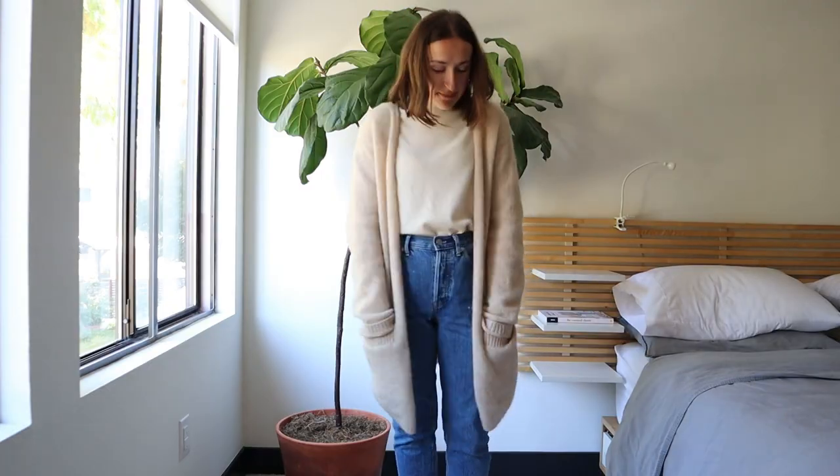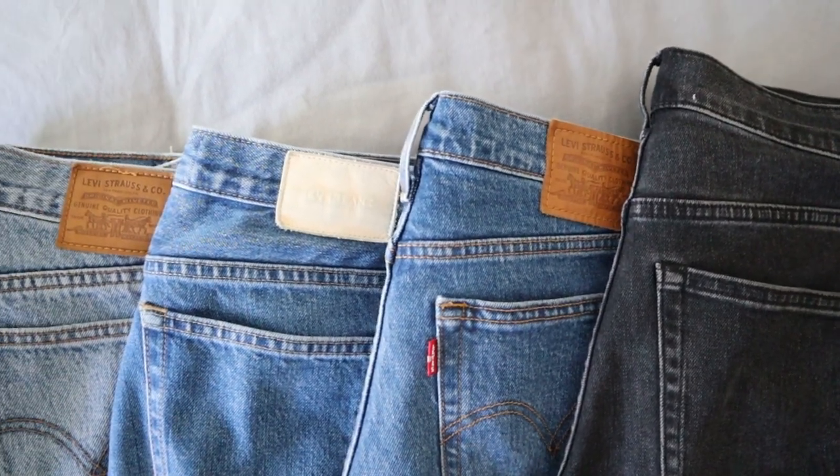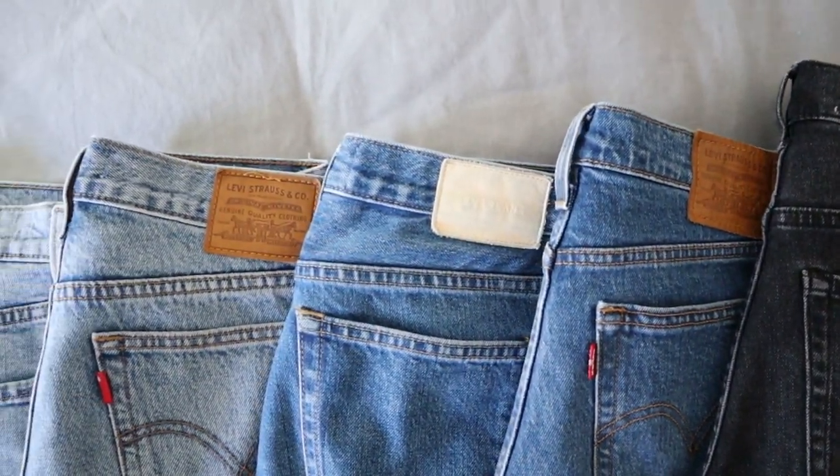Now I'm thinking these two jeans — the 90s Cheeky and the Old Navy Sky High Straight — are kind of tied for my favorite. I love that they're different shades and fit my body a little bit differently, making them perfect for different occasions. I actually wear the Old Navy ones at home around the house, which is surprising, but as I wear them over and over again they're getting softer and more comfortable to wear for long periods of time.